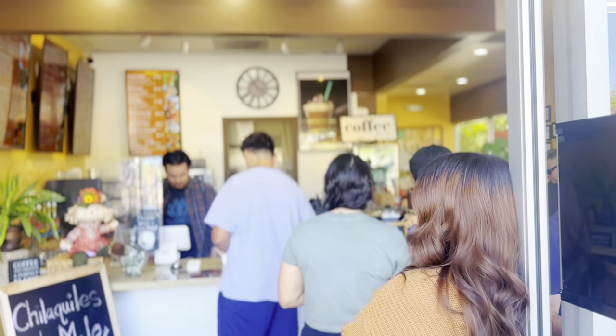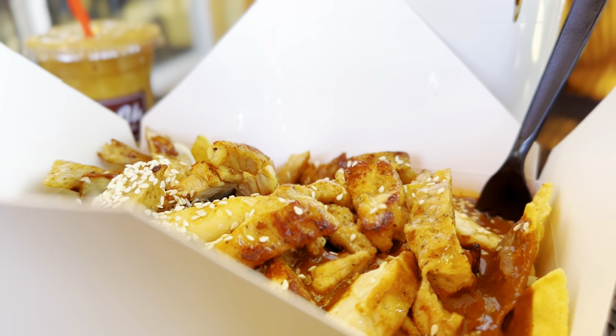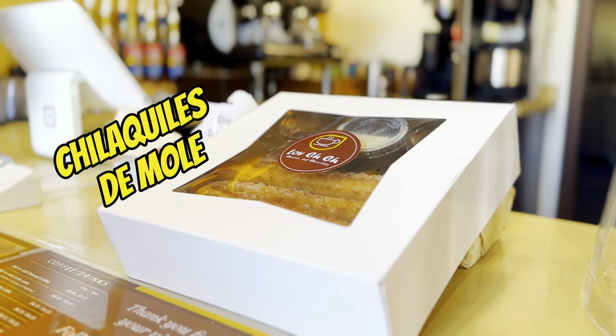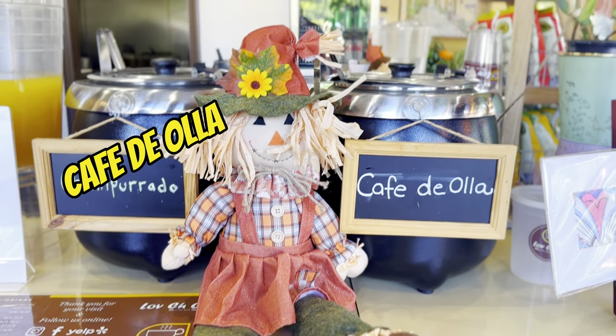We are looking for the best chilaquiles in Los Angeles and today we are in the city of Walnut. We are visiting Love Che Che. We will be trying out the infamous chilaquiles de mole, some churro bites, cafe de olla and more. So come along to check out Love Che Che.